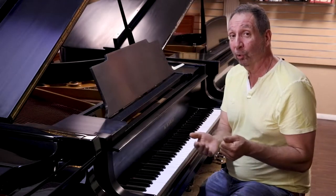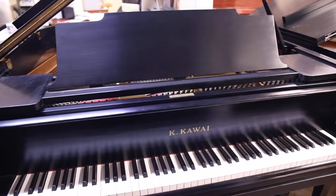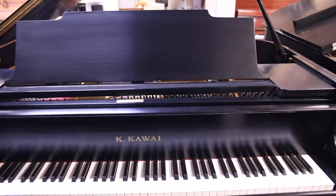Hey everybody, Mark from Piano Showcase since 1999. Here we're showing you a Kawai Baby Grand in a nice, elegant, timeless satin ebony finish.